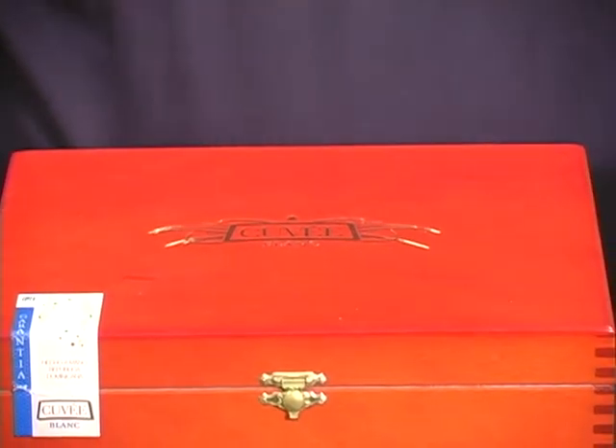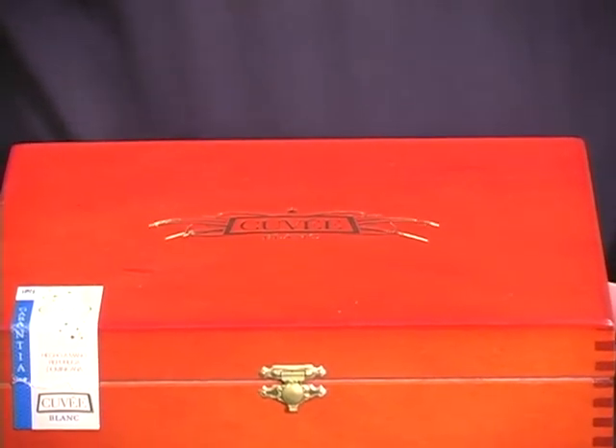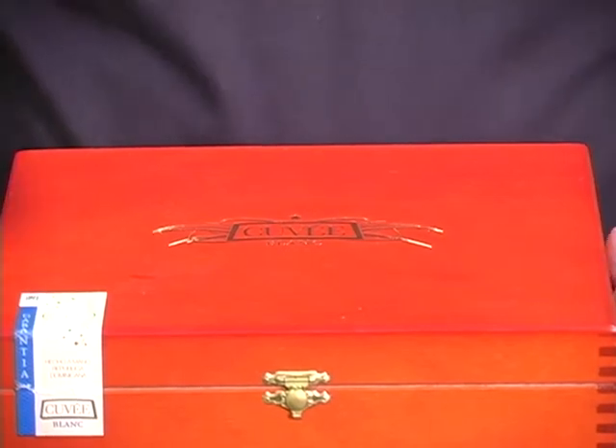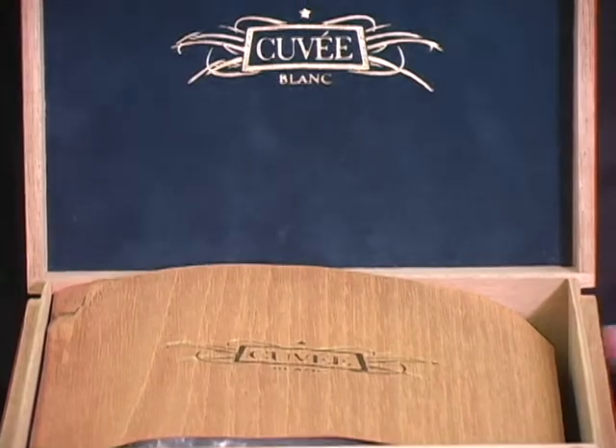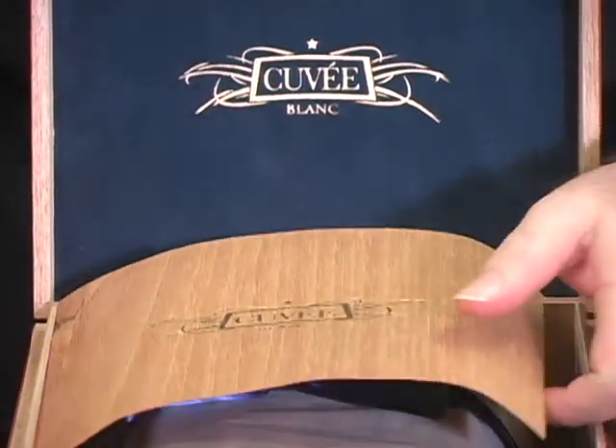Hi, it's Rich Berlman from CigarCyclopedia.com. Today we're going to talk about a throwback cigar that comes today the way cigars were packaged almost a century ago. This is a box, really a chest, of 50 Cuvée Blanc Salamons from Domre Cigar, created and produced in cooperation with a famous firm of Tobaccos Dominicanos in the Dominican Republic.